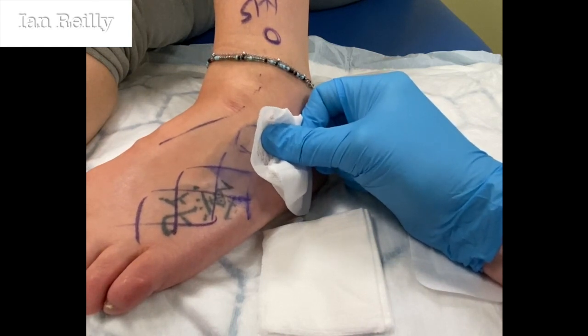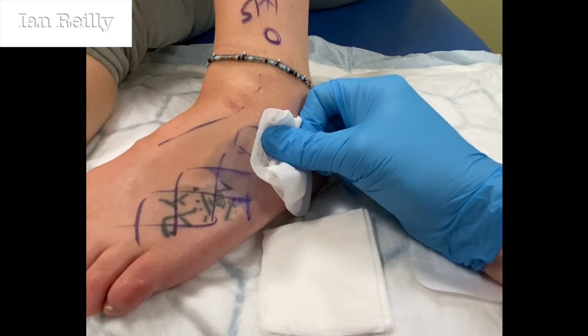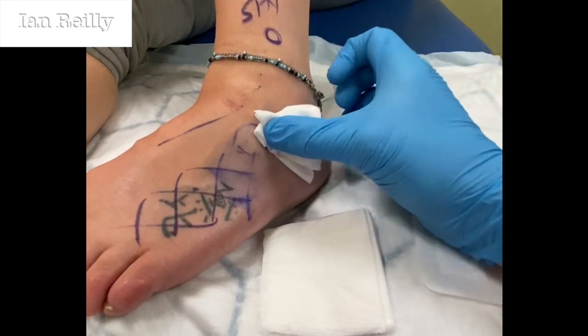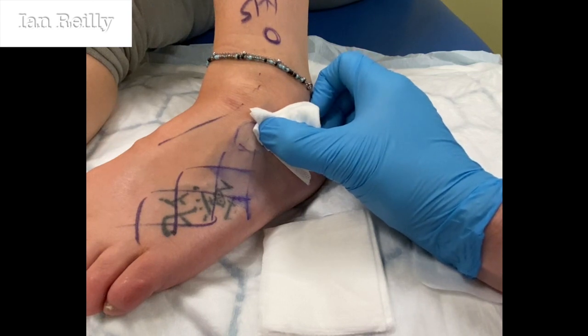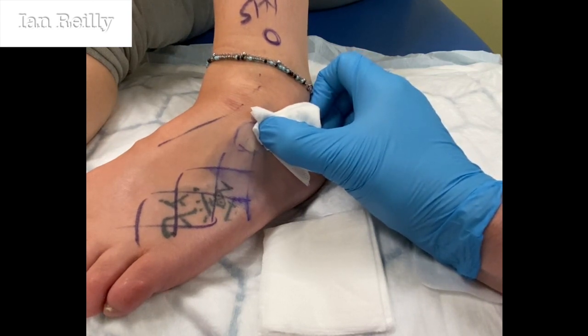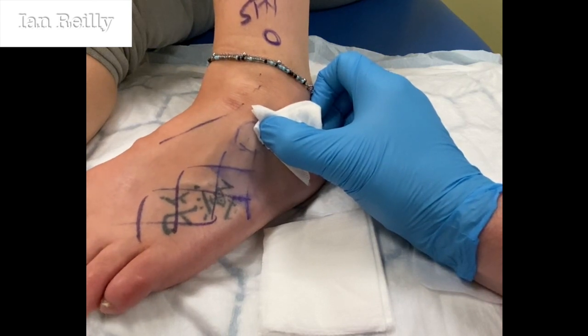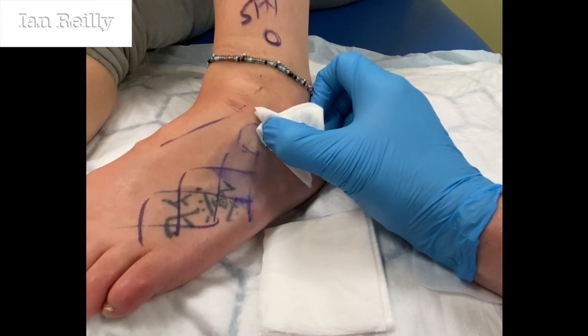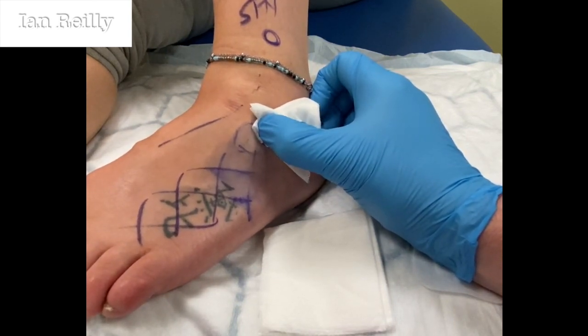That tells me the juice is in the right area, and then we hope that the steroid will have the effect of settling down some of the unhappiness there. I'm just going to put a little bit of pressure on that to make sure it doesn't leak back out — that's not a good look. Now you'll start to feel that because the nerve we've just blocked is really tingling.